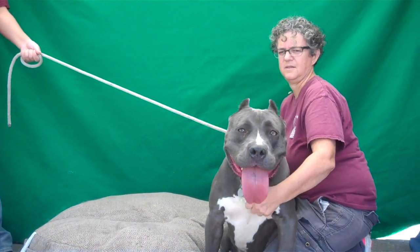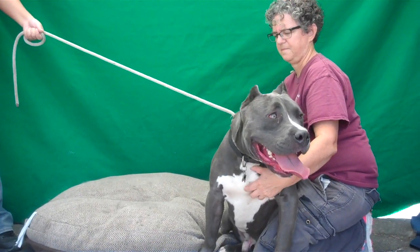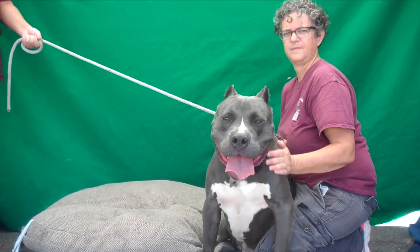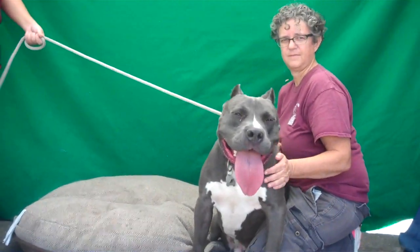Meet Hercules. Hercules' impound number is A5078469. Hercules is an altered male, gray and white pit bull. The shelter believes he's about three years old. He came into the shelter as an owner's surrender on November 8th because there were some landlord problems.